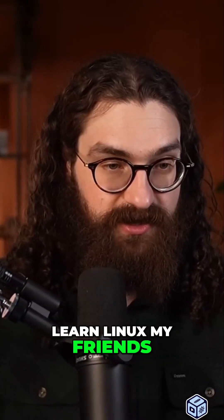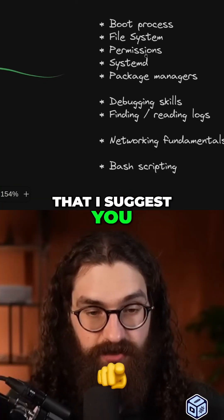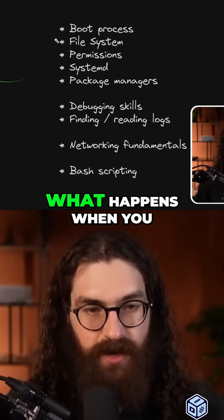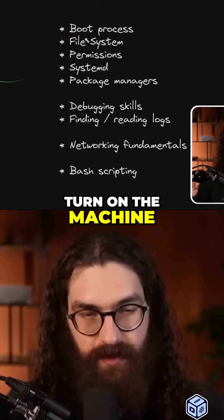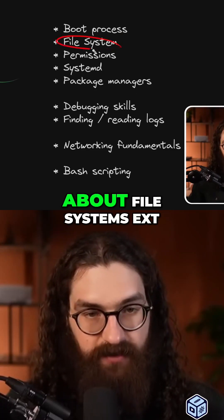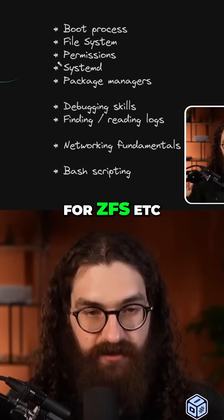Learn Linux, my friends, learn it. Here's a list of things I suggest you dive into. You should know about the boot process — what happens when you turn on the machine, the BIOS, the bootloader, et cetera. You need to know about file systems: ext4, ZFS, et cetera.